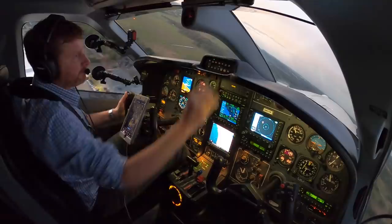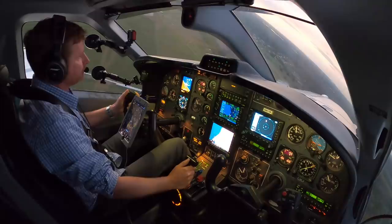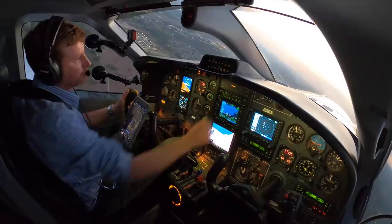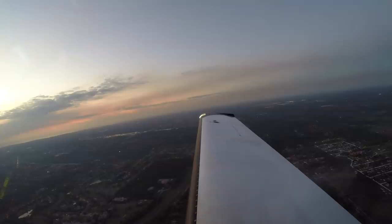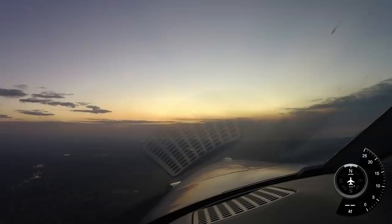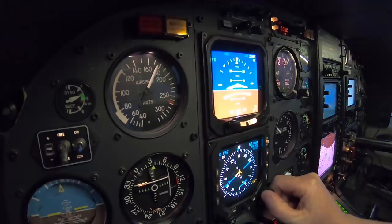Flaps up, yaw damper on — making right traffic. Traffic is a helicopter. We have our heading over there on the 270 heading. Climbing out of 800, climbing to 2000 — we can pitch back. I'm still hand flying it, we'll pitch back to get to about 130 knots. TBM 851 Tango Bravo, contact Tampa departure 118.8. Over to Tampa. Enjoy your night. There's the 270 heading.